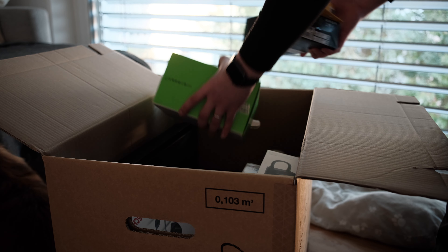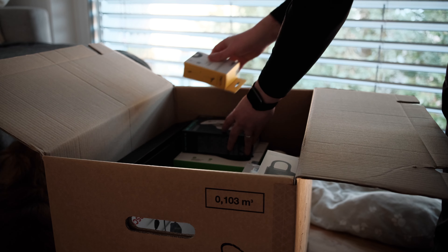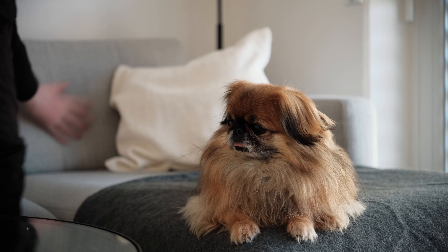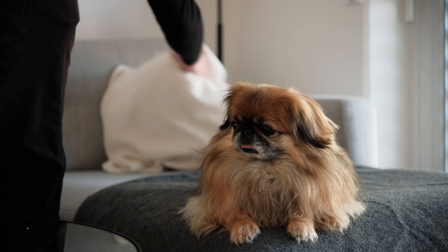Minimalism is all about simplifying your life and letting go of the things that don't add meaning to your day-to-day life — only keeping what truly adds joy or meaning. I'm here to tell you the easiest guide to declutter and embrace minimalism.